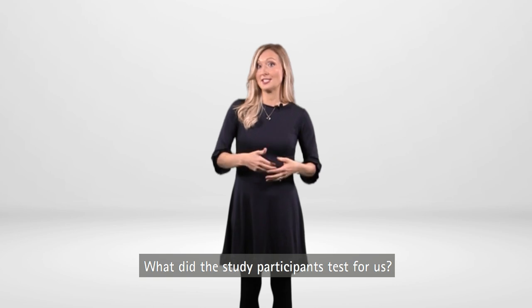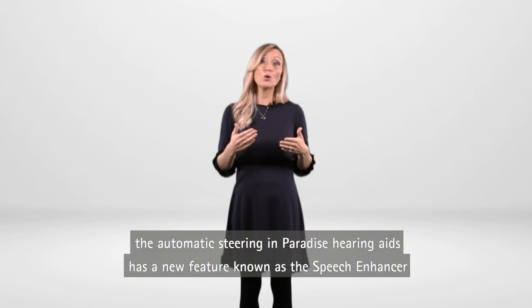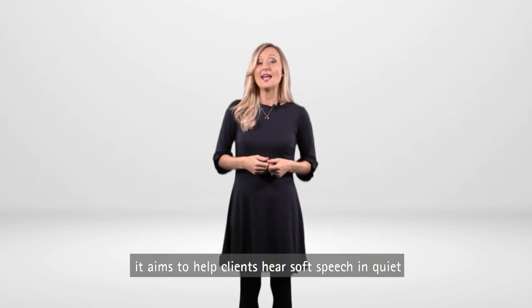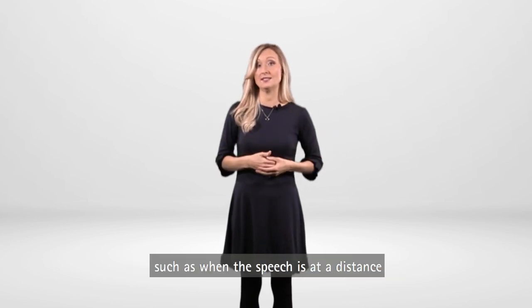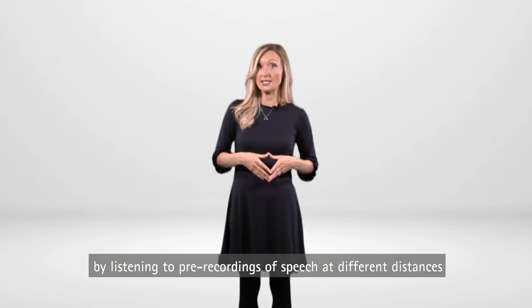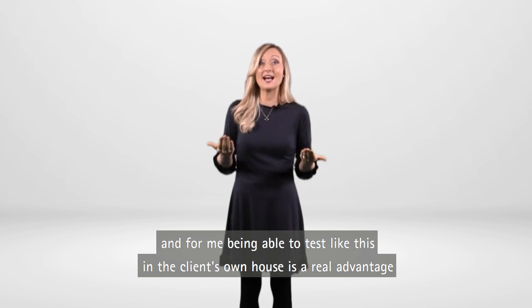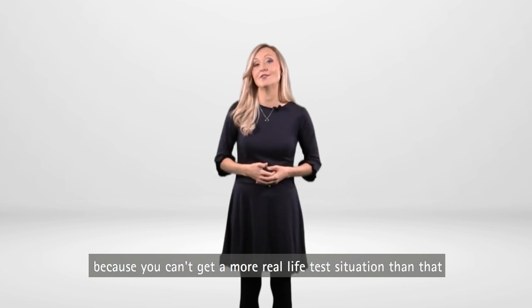What did the study participants test for us? AutoSense OS 4.0, the automatic steering in Paradise hearing aids, has a new feature known as the speech enhancer. It aims to help clients hear soft speech in quiet, such as when speech is at a distance. Participants compared the speech enhancer on versus off in several situations by listening to pre-recordings of speech at different distances, and also listening to their partner speaking while in the next room. Being able to test like this in the client's own house is a real advantage, because you can't get a more real-life test situation than that.